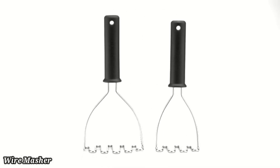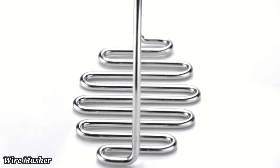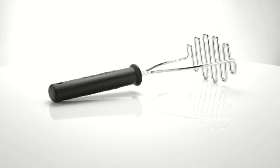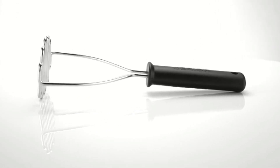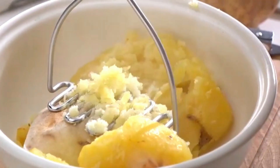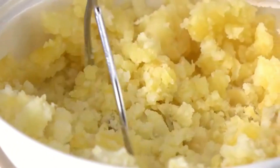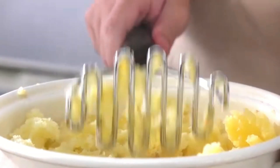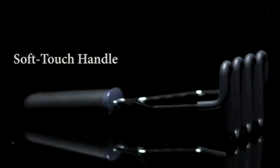Number five: Wire Masher. The KitchenAid Gourmet Stainless Steel Wire Masher is a reliable tool for effortlessly mashing potatoes, vegetables, and fruits to your desired consistency. Made from durable stainless steel, its sturdy wire design ensures smooth and even mashing without bending or rusting. The ergonomic handle provides a comfortable grip, reducing hand fatigue during extended use.